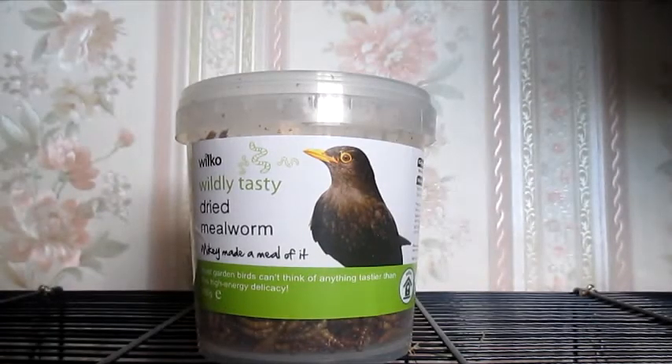So next from Wilkinson's I picked up a packet of the Wilco wild tasty dried mealworms. For those of you who don't know, I mix these in with my hamsters' and gerbils' food because it's a great source of protein, so I picked some more up because I'm going to need to make some more food mixes soon. These are currently on offer — I think they're usually about £3.00 but they are on offer for £1.75 at the minute.